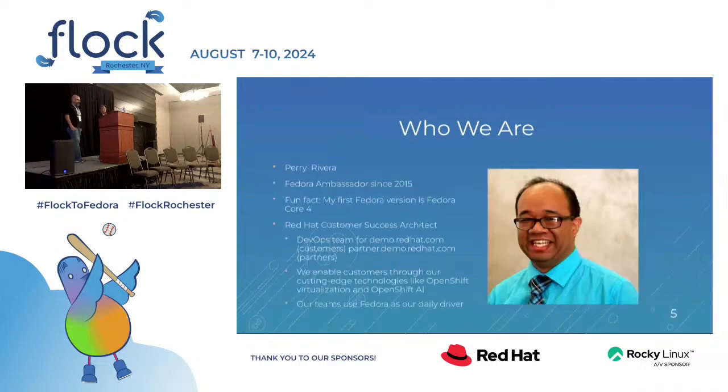Hello everyone, thanks for stopping by. My name is Perry Rivera. I'm a Fedora ambassador since about 2015. My first version of Fedora was Fedora Core 4, so a little while ago. I'm a Red Hat customer success architect providing services for our customers, internal versus external. We enable our customers through our OpenShift technologies, and our teams use Fedora as a daily driver.